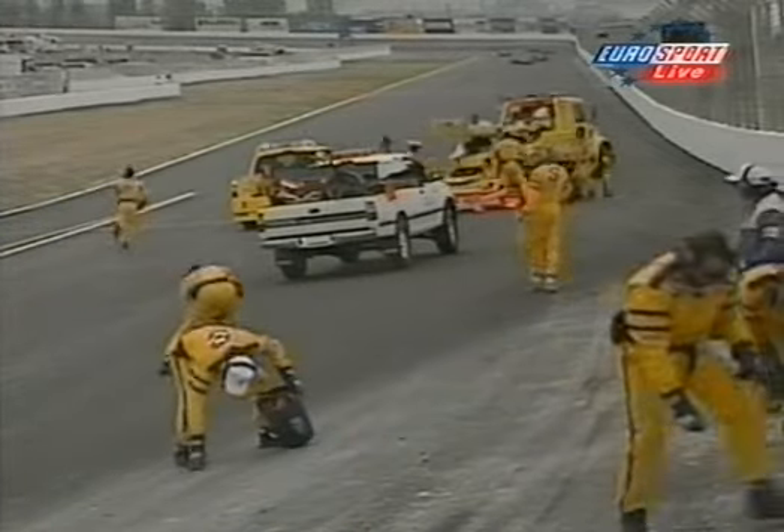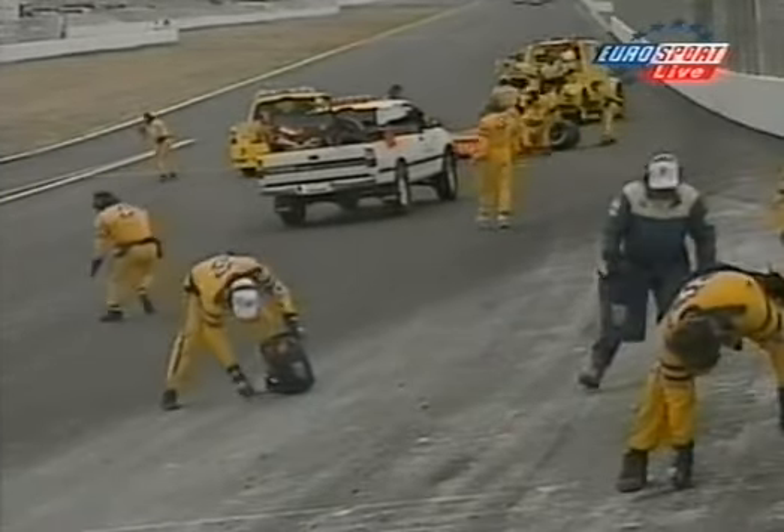I wasn't spotting that, I was just looking at the computer at the time. But a very, very big accident indeed. Scott Pruitt lives to fight another day and carry on the battle in the championship, but today he's not going to score any more points.